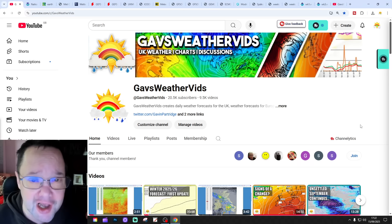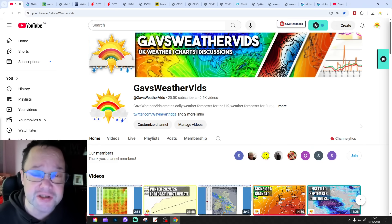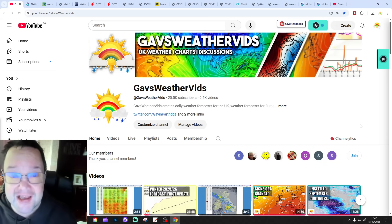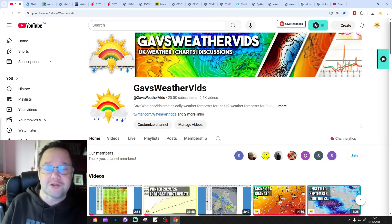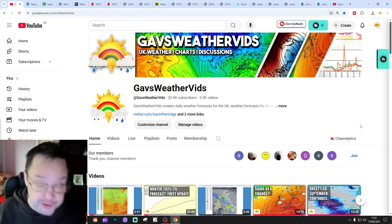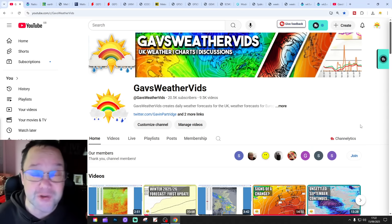This is the XMUK1 forecast. We released the first winter 2025-26 update yesterday - it had nearly 3,000 views in 24 hours, which is an absolutely amazing response. Thank you so much to all of you for watching the first winter update. More winter updates will be coming weekly, every Sunday.